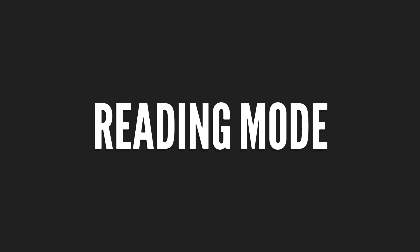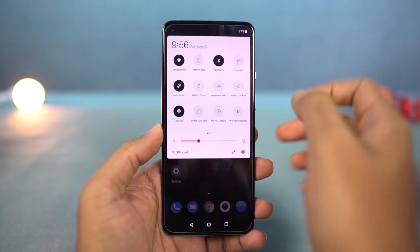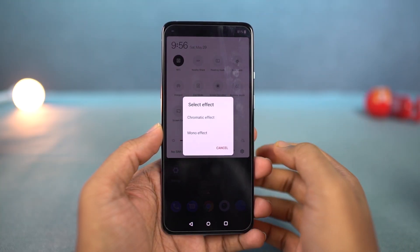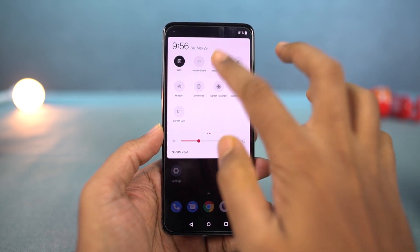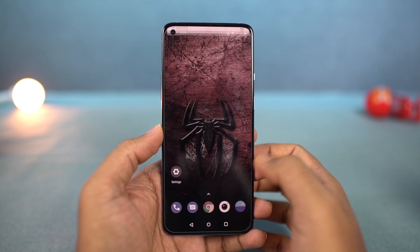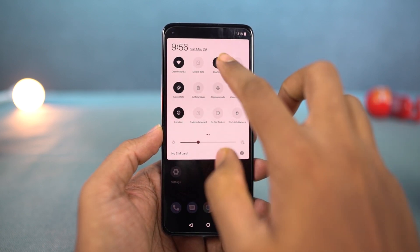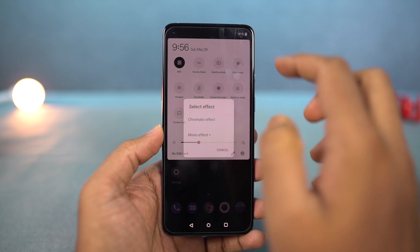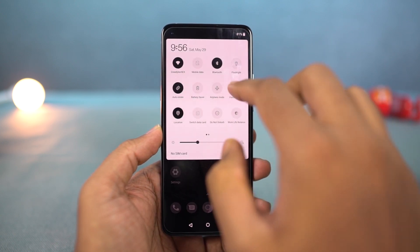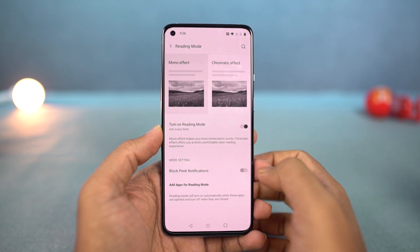Next, we have reading mode, which is pretty unique on this phone. Once you enable this feature, your phone will automatically adjust the screen color temperature and make the display much more comfortable to read. You can either turn it on manually or schedule it to automatically turn on for specific applications like Amazon Kindle or Google Play Books. It can also block heads-up notifications, which can be quite annoying especially while reading.